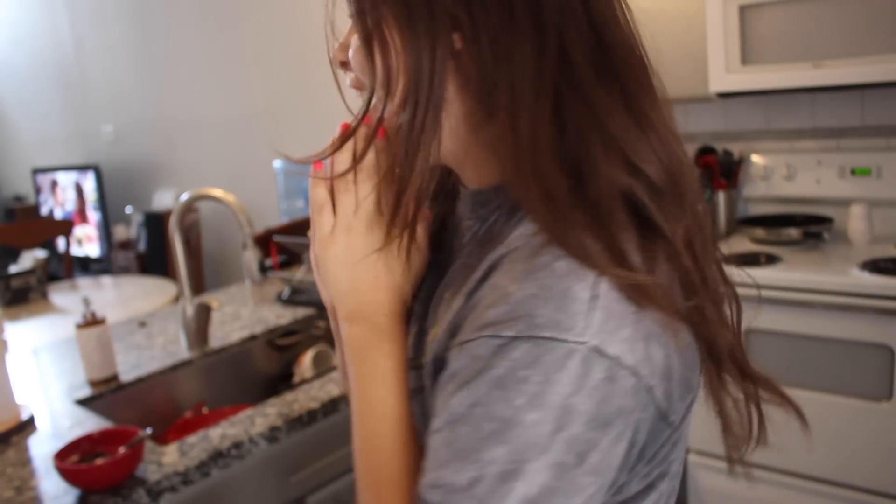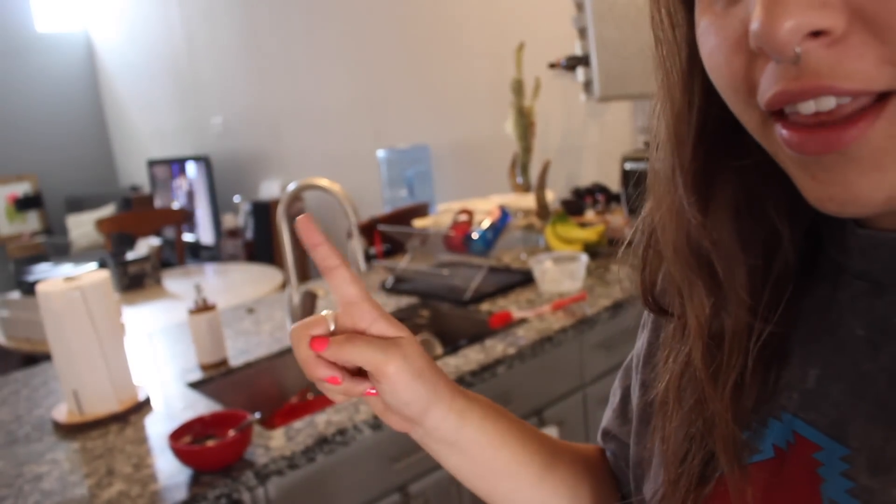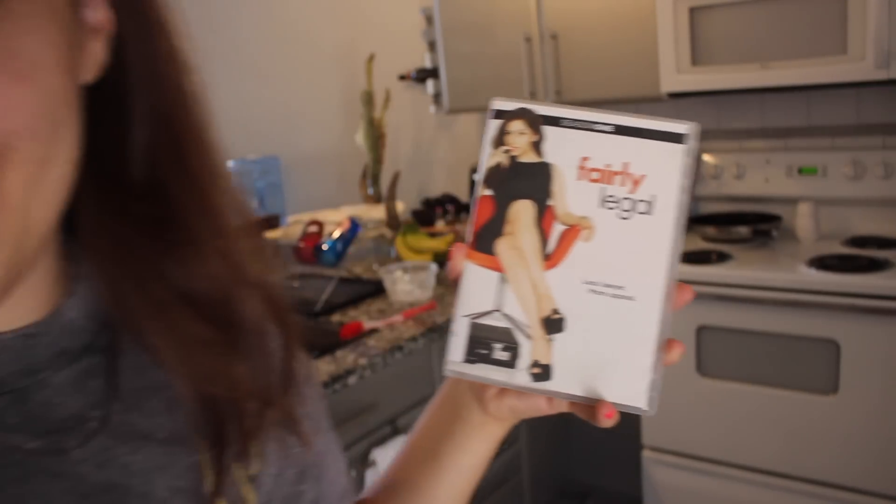Hey guys, welcome back to the vlog and happy Sunday. I am just cleaning the house a little bit right now and I never do weekend vlogs so I thought it would be kind of fun. I'm watching the last episode of Fairy Legal Season 2 which is my new obsession, so I'm on the finale. It was cancelled after two seasons and Jake is at work right now, hence me talking to myself, so let's clean.